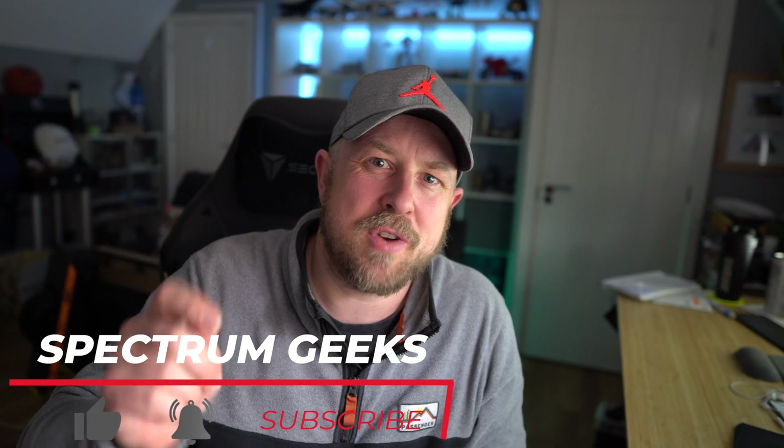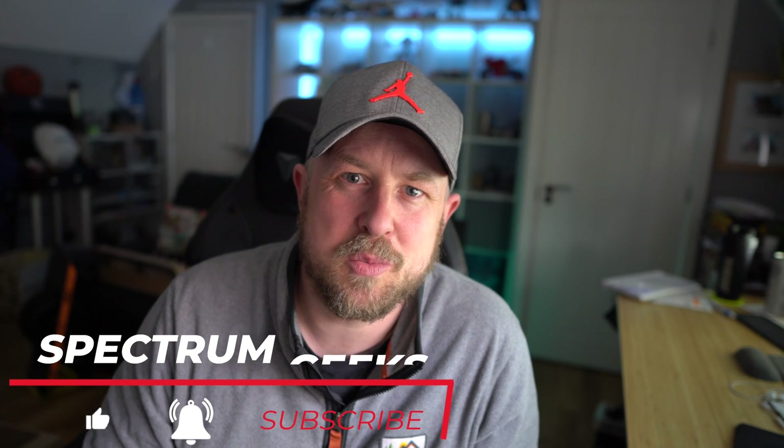Welcome back to another Spectrum Geeks video. My name is Dale and in this video I'm going to give you the stats for our solar PV system here in the UK for the month of March 2022. If you're new to the channel and want full details of the nine kilowatt solar PV array we have here, please click on the card above — that separate video gives you all the details on the panels, inverters, angles, and everything. Let's jump straight into it.